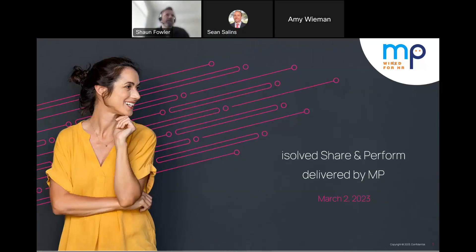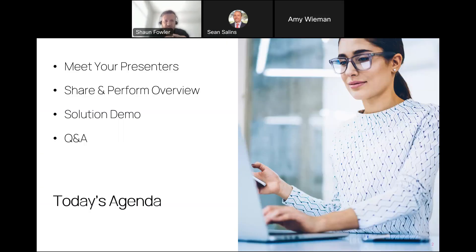This is being recorded. Thank you everyone for joining today. This is the webinar for the Share and Perform solution delivered by MP. Today we're going to walk you through what that looks like, the features and the benefits, and show you a demonstration of that solution.